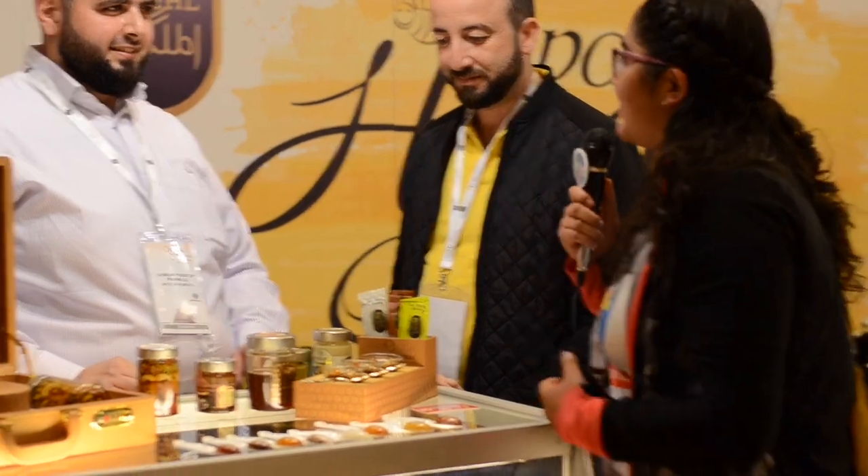I am here in one of the booths from Arabia. Please tell us about Arabian honey.